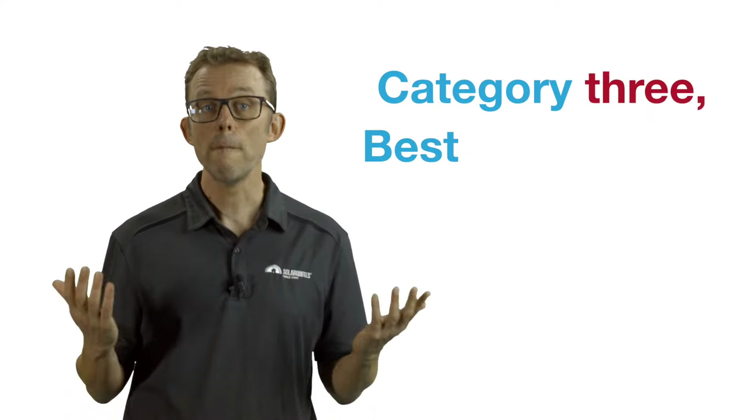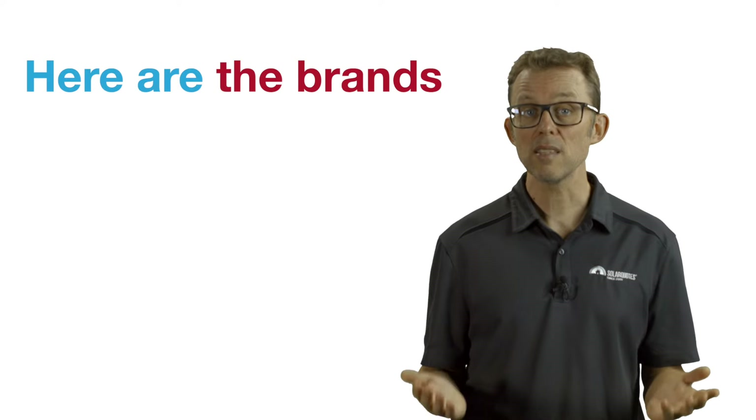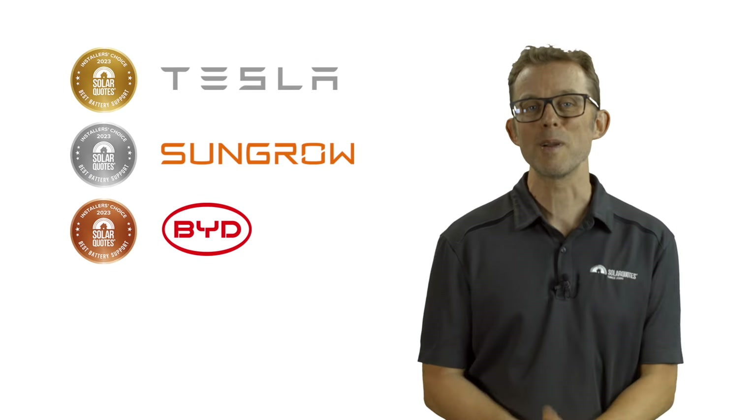Category three: best after-sales support. Lithium-ion home batteries have only been installed in Australia in any volume since about 2015. It's a relatively new market and good, dedicated, well-resourced Australian support is critical. Here are the brands installers in my network voted to have the best support — and it's the same three brands.